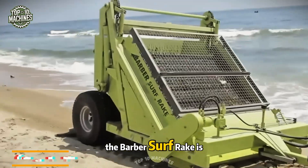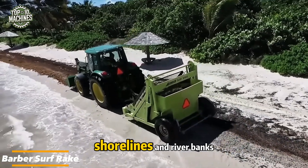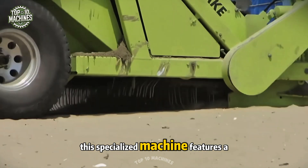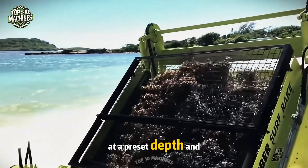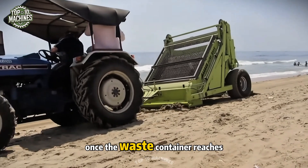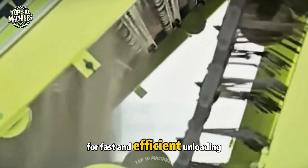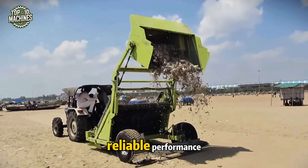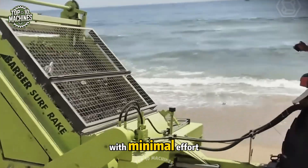The Barber Surf Rake is a highly practical and maneuverable solution for cleaning beaches, shorelines, and riverbanks. This specialized machine features a fixed blade that collects debris with precision at a preset depth and width. Once the waste container reaches capacity, it can be easily removed for fast and efficient unloading. Designed for smooth operation and reliable performance, the Surf Rake ensures pristine shorelines with minimal effort.